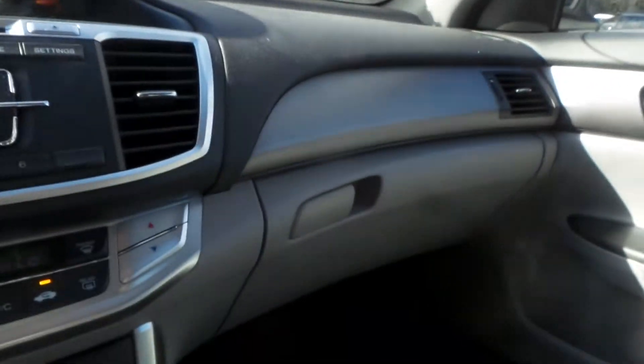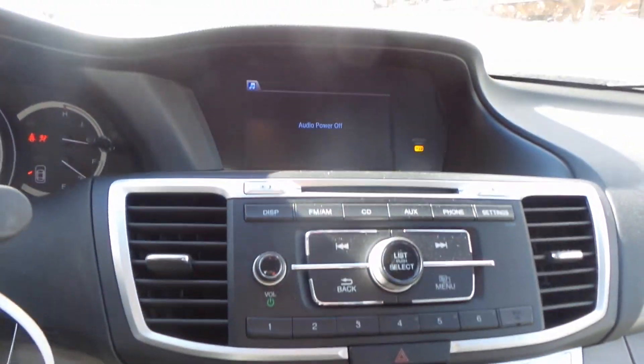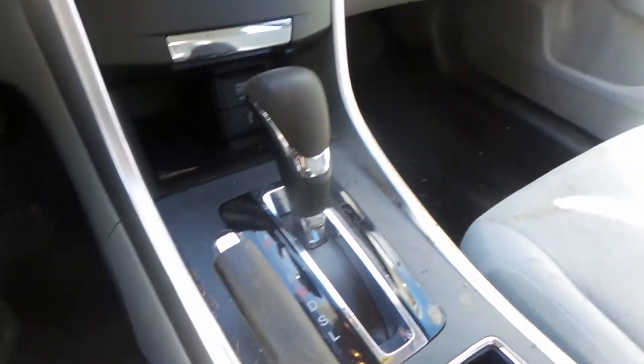We've got manual cloth seats. Good roof bags, good dash bag, good glove box. We've got a good radio and heater control, good display screen. Got a good floor shifter as well as center console.